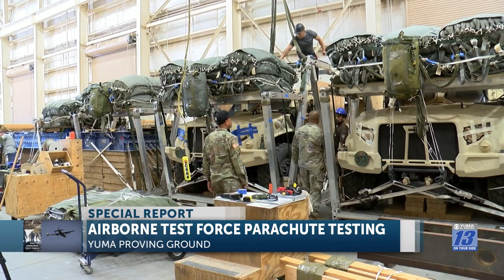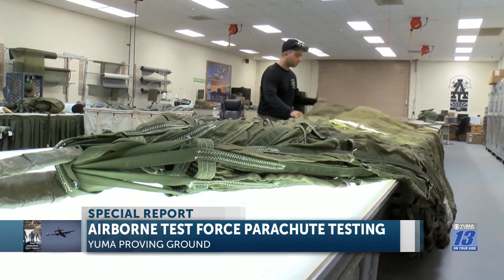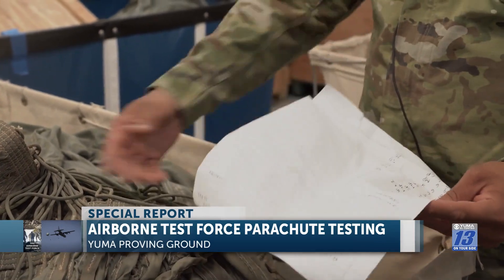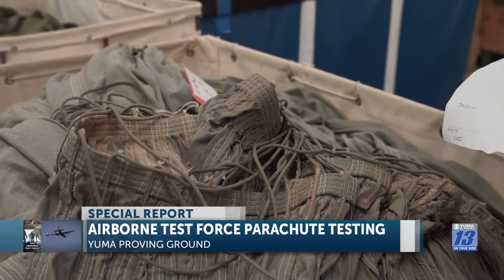Sergeant Finley says the small parachutes take about five to ten minutes to inspect, though it can vary. They get more difficult if there's a lot of damage, because everything that has damage has to be annotated to keep a good track record, and then when it's time to fix it, we know exactly where to fix it.